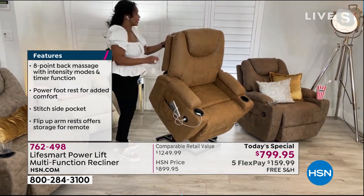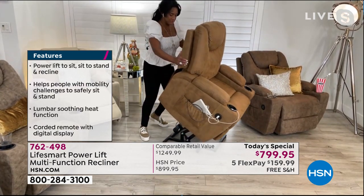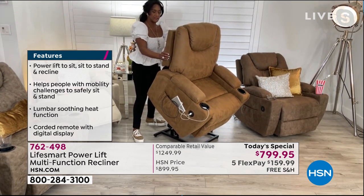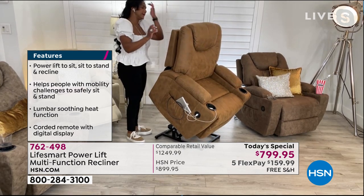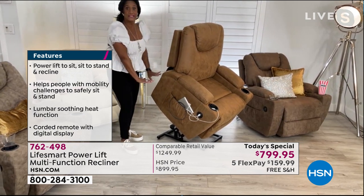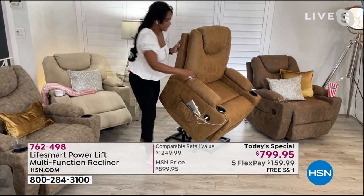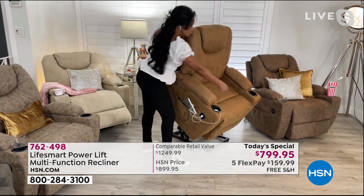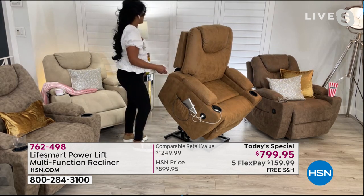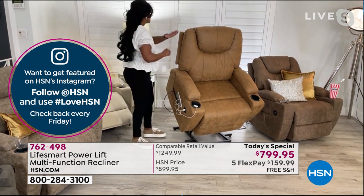Even though this chair weighs 100 pounds, you can just move this with your legs. The chair is 41 and a half inches tall when in the seated position, 31 inches across, with an oversized seating area — 23 inches back, 31 inches across, 33 inches all the way back. When positioning it from the wall, leave around 18 inches so you can fully recline.